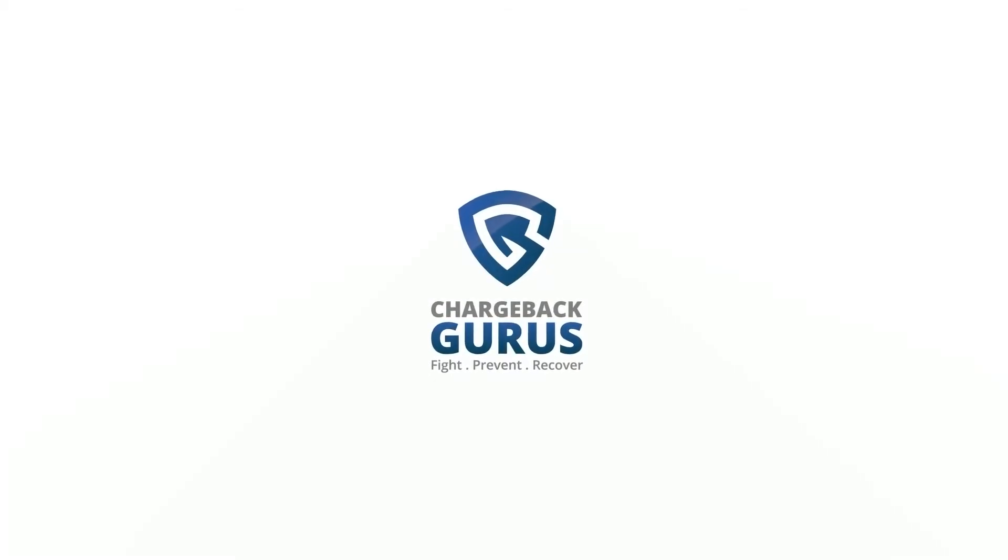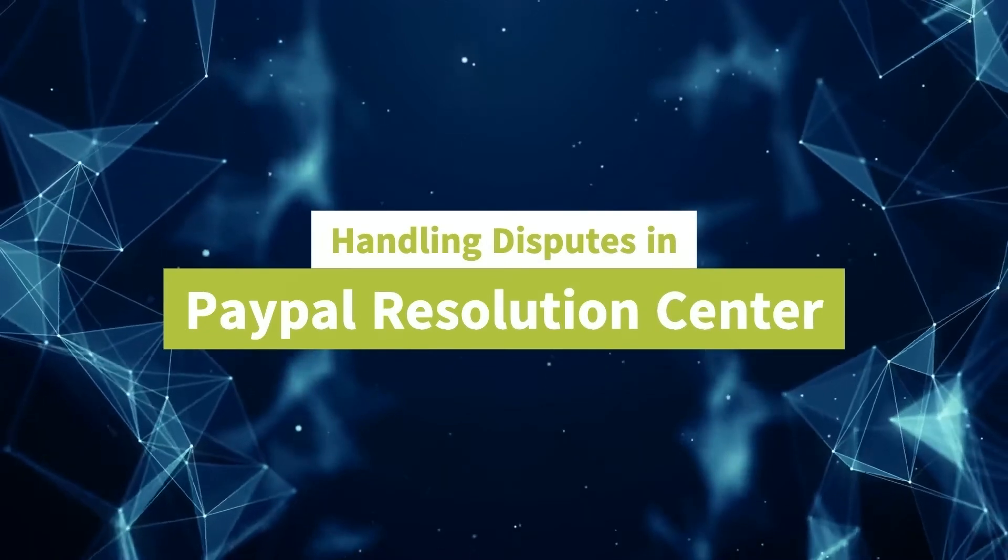Presented by ChargebackGurus.com. Managing Disputes in the PayPal Resolution Center.